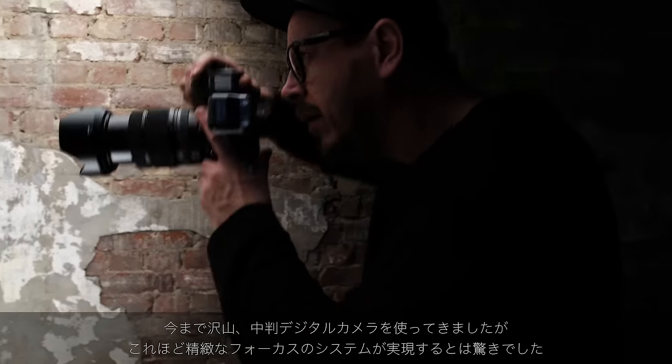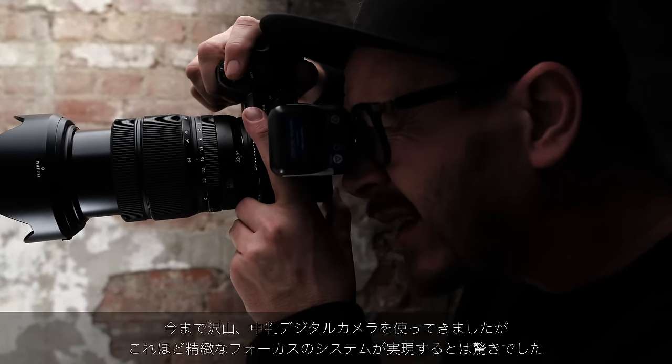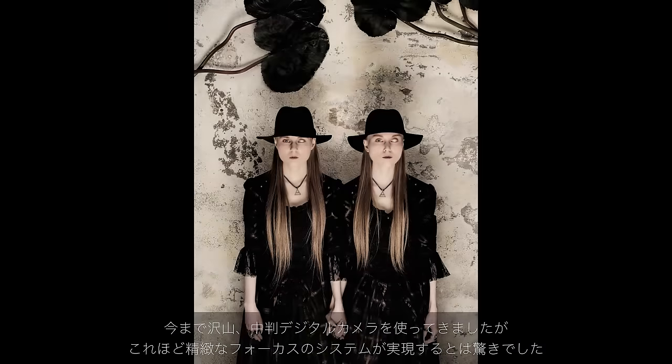Having worked with many different medium format systems, it was a great pleasure to see that the focusing system on the GFX is almost like working with the X system.